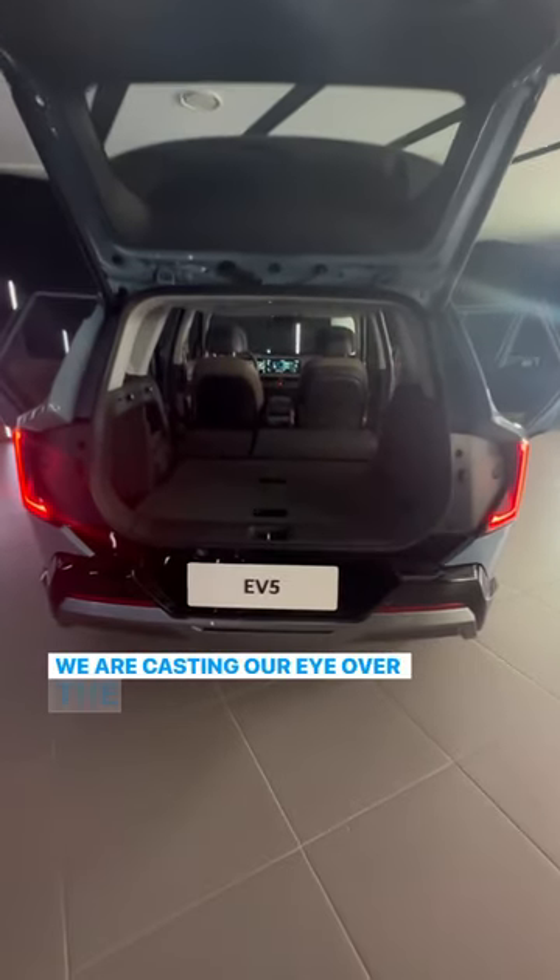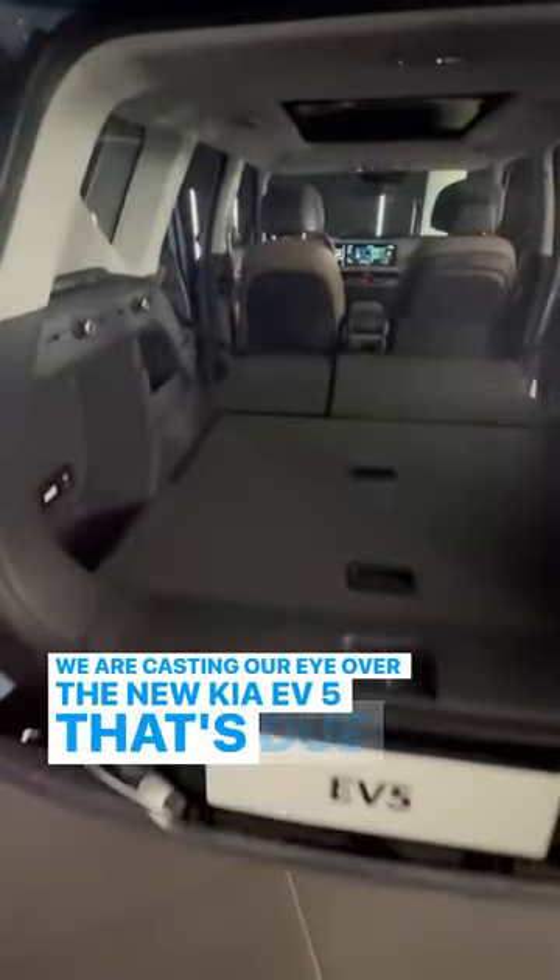We are casting our eye over the new Kia EV5 that's due to arrive in Australia from mid-year in 2024.